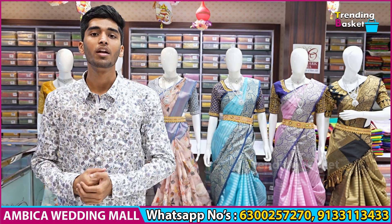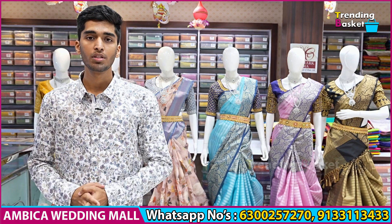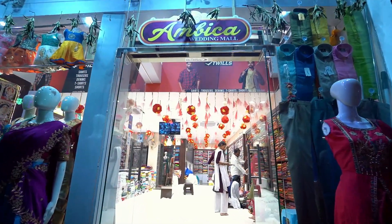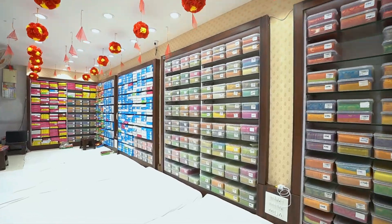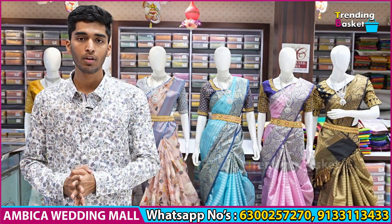Hello and welcome back to Ambica Wedding Mall. I will be here with my exclusive fancy sarees. I have a fancy shirt with column-colored digital print, and a number of pastel color combinations. The budget range is just Rs.1159 to 1950. Free shipping and cash on delivery options are available.